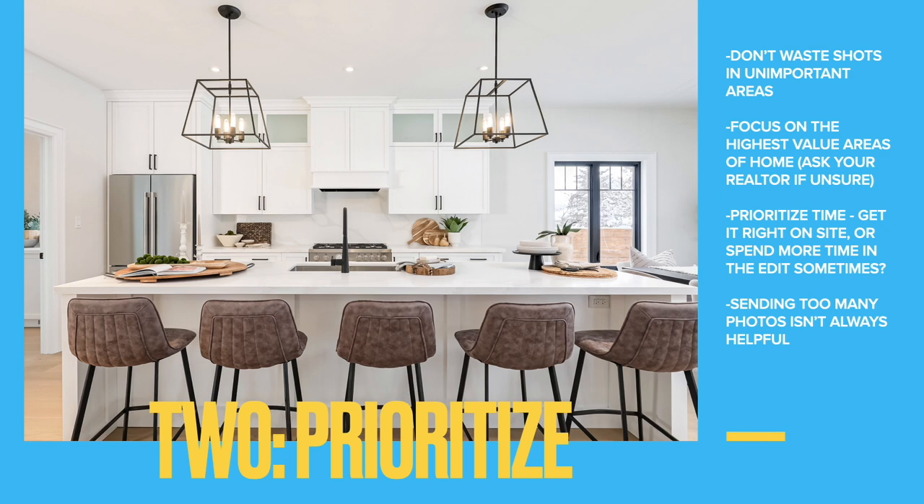Another thing I like to do is prioritize my time on site. I know that if I spend an extra minute taking a shot again, it's probably saving me time compared to trying to fix a partly broken shot on the computer. So get it right on site, or spend a bit more time in the edit. If you're sending to outsource editors, maybe that doesn't matter to you, but it's a place you can optimize your workflow.